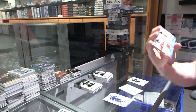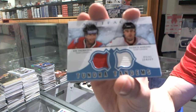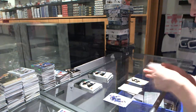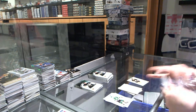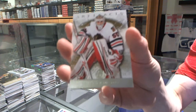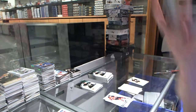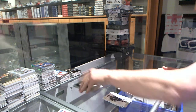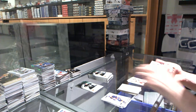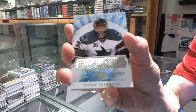We've got a Tundra Tandems for the San Jose Sharks, Joe Thornton and Patrick Marleau. Goalie insert to $999 for the Chicago Blackhawks, Corey Crawford. We've got a rookie to $999 for the San Jose Sharks, Tyson Sexsmith.